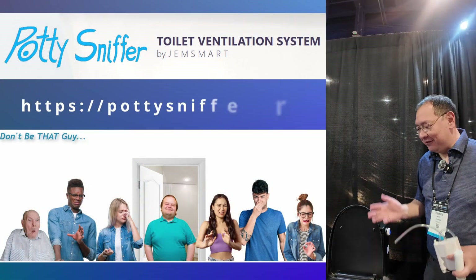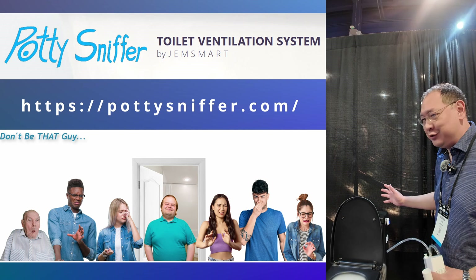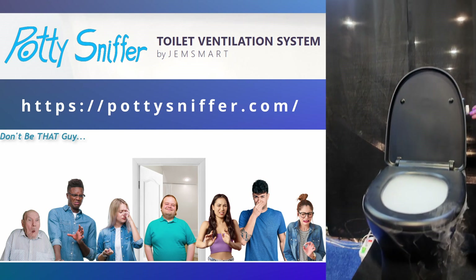What you're seeing is the Potty Sniffer toilet ventilation system. It converts a regular toilet to an odorless one. I'm going to turn off the smoke generator — that's just a visual.